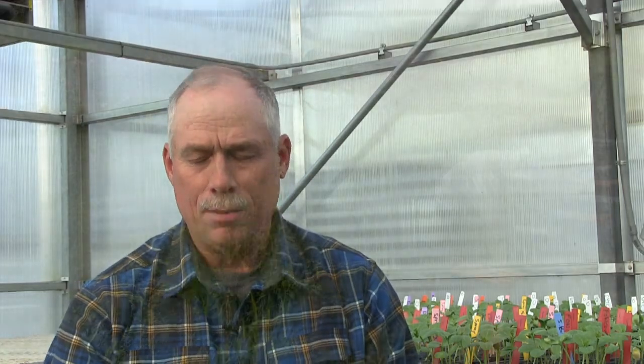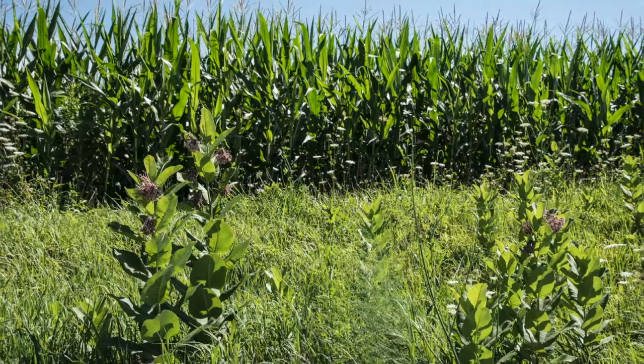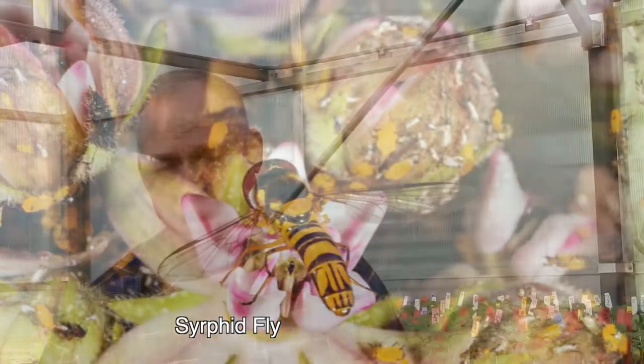There are certain times of the year there's nothing for the bees to pollinate. So we do raise certain plants like asters for the fall, and now we're into milkweed. We're putting out a lot of milkweed for butterflies, and the bees use them too. We're trying to make sure they've got something throughout the growing season. We just got into milkweed, so we're really going to put a lot of it out next year.